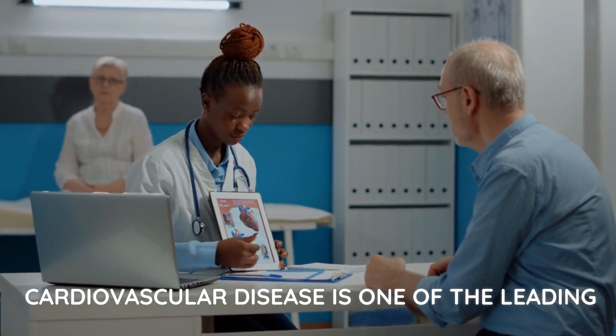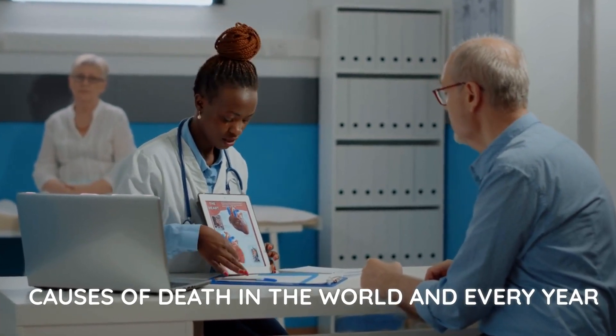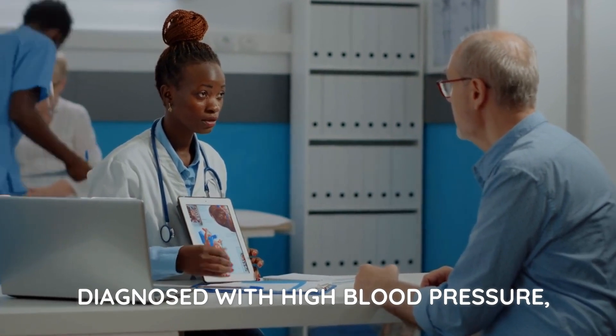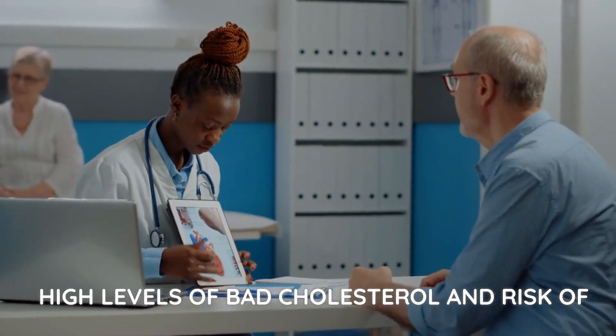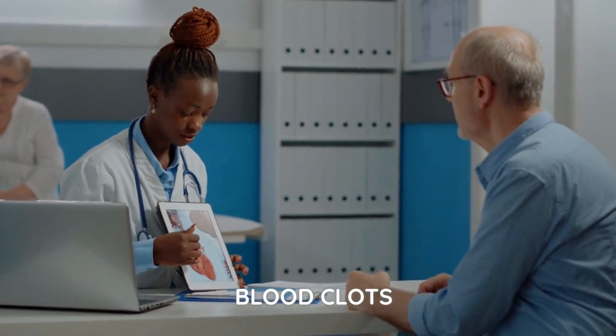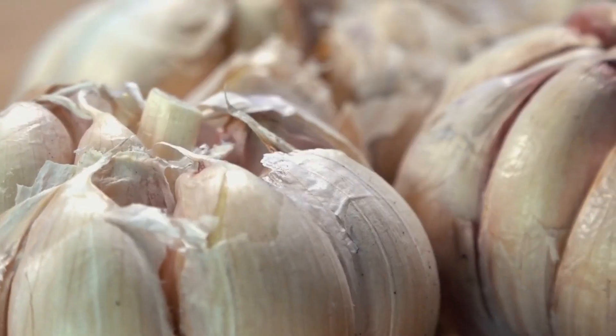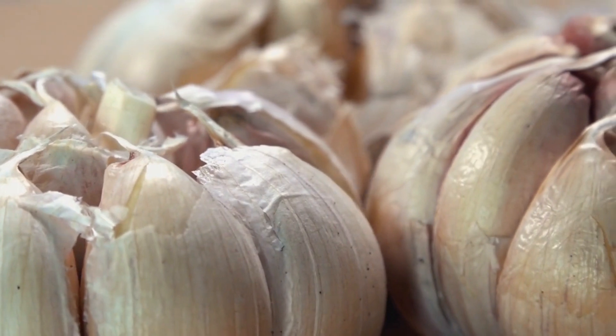Cardiovascular disease is one of the leading causes of death in the world, and every year thousands of people worldwide are diagnosed with high blood pressure, high levels of bad cholesterol, and risk of blood clots. Various medications such as statins, blood pressure medications, and disaggregants are often used to treat these conditions. However, there are also natural ways to improve cardiovascular health, including the use of garlic.